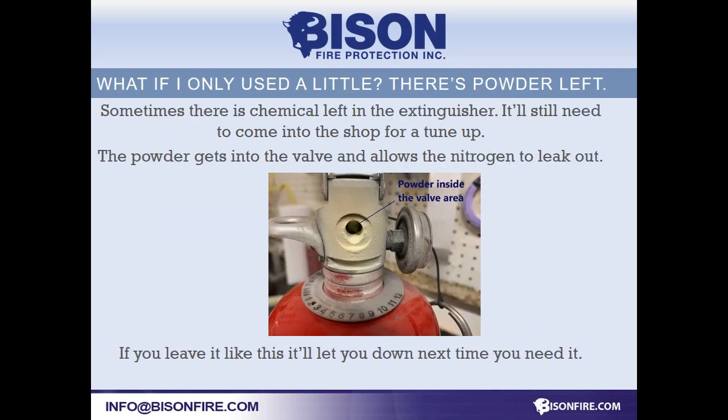If you've used the extinguisher but the gauge still shows some pressure and you feel some powder left, you still need to service it or it'll let you down next time you need it.